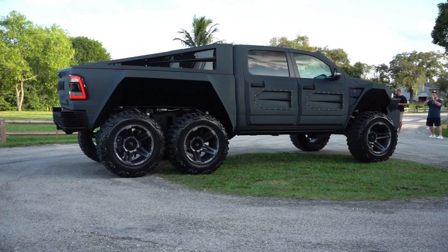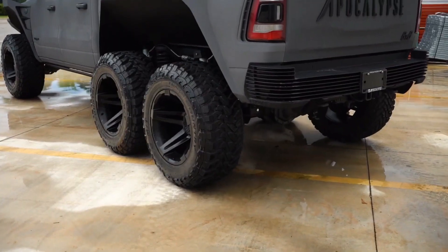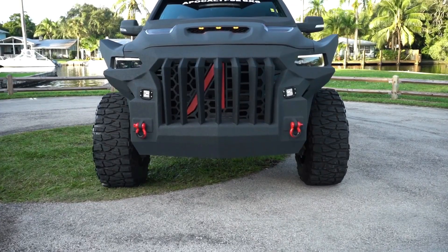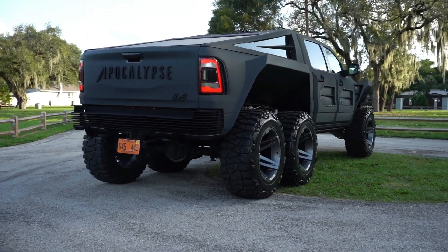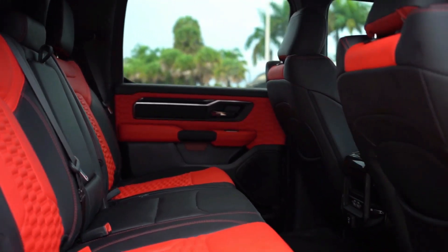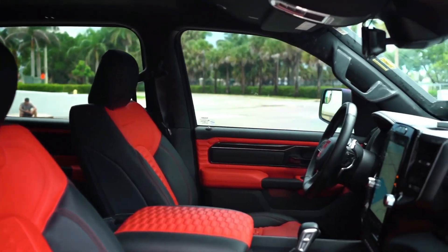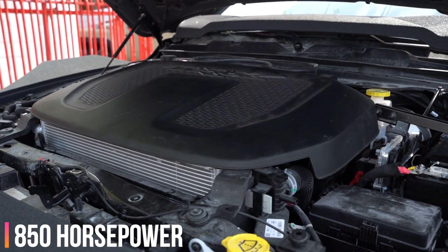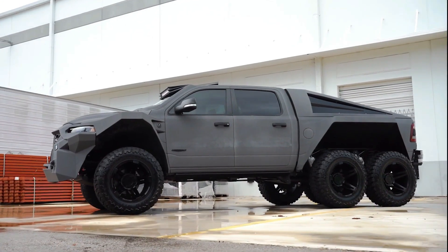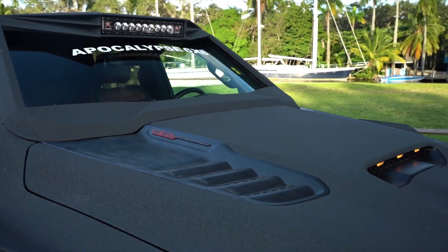Apocalypse strikes again, this time with the beastiest beast called the Juggernaut 6x6. Based on the RAM TRX yet again, the Juggernaut is far from stock in any aspect. The additional axle comes by moving a lot of things around and installing a ton of new stuff. This full-time six-wheel drive monster features an independent front suspension, locking diffs, Dana 60 axles, and a high-performance cooling system. The 6.2-liter supercharged V8 has been dialed up to churn out 850 horses — 148 more than the stock TRX.